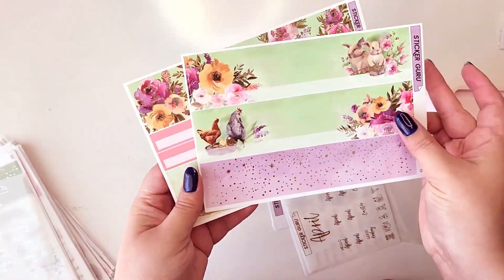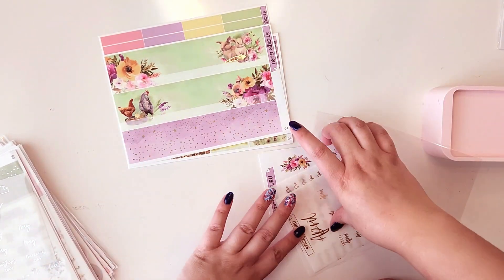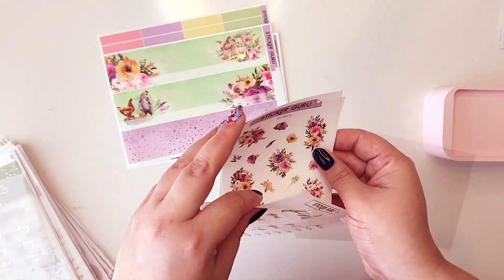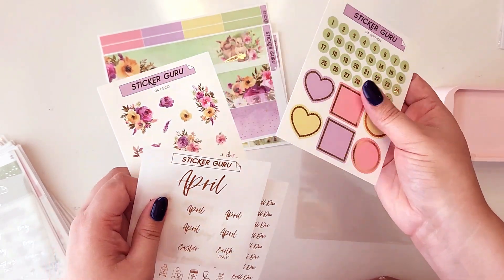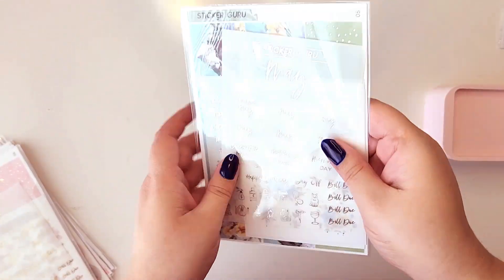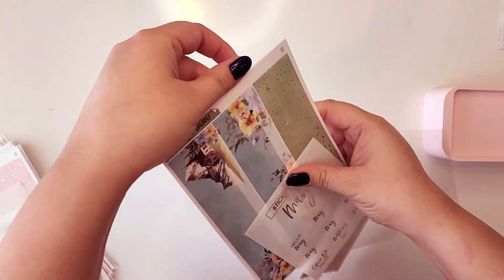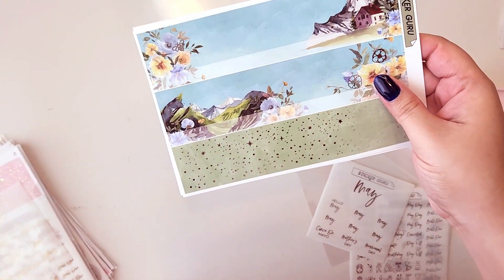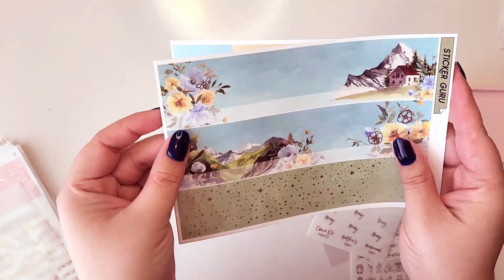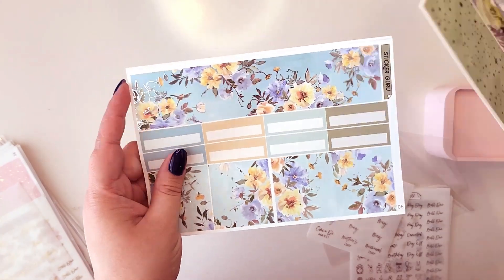I honestly don't get the point of those large heart and circle stickers — if you have ideas on how to use them, let me know. They take up a lot of space and feel big and bulky, although they're cute. I might use them in journaling. I really like the theme of May — I love silver foiling, it's a little bit different, so I'm excited to use it. It's a really cute kit.